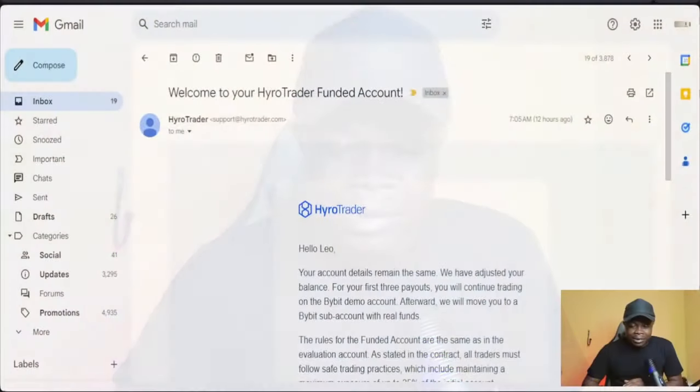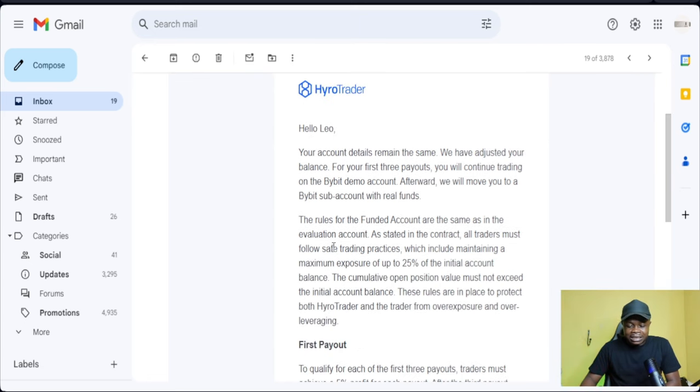Hello guys and welcome back to this video. I bring you good news — I got funded by Hyrule Trader, and that is exactly what I want to share with you in this video. If I take you to my email right here, this is the email I got from Hyrule Trader for the funded account that I've received. As you can see, it says 'Welcome to Hyrule Trader funded account.'